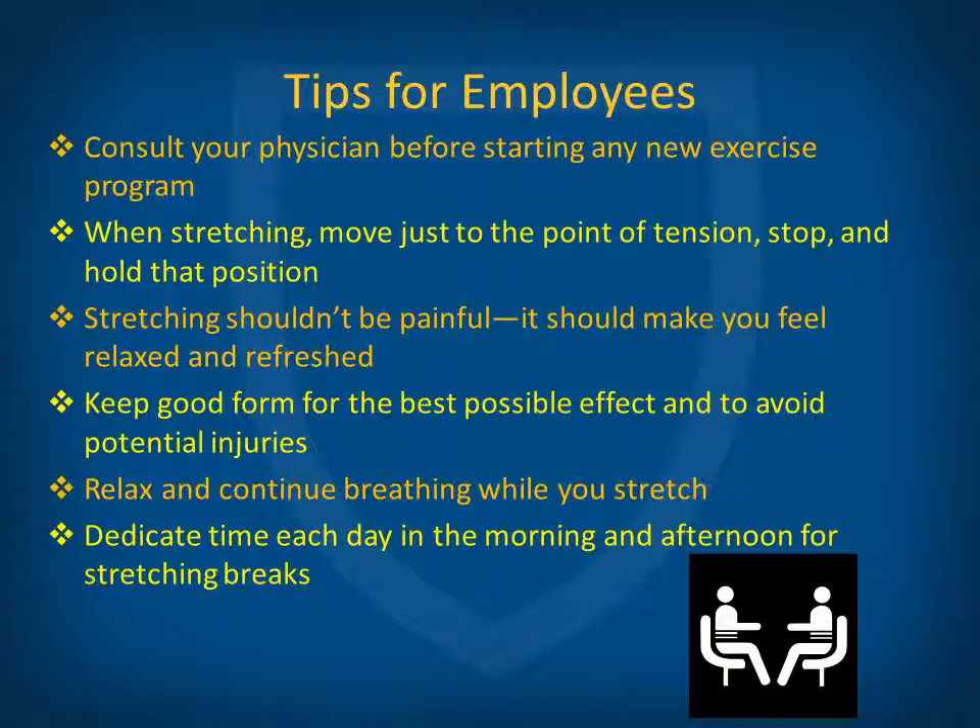Here are some additional tips. First, consult your physician before starting any new exercise program. When holding a stretch, move just to the point of tension, stop, and hold that position — don't force it. Stretching shouldn't be painful; it should make you feel relaxed and refreshed. Keep good form for the best possible effect and to avoid potential injuries. Also, relax and continue breathing while you stretch, and dedicate each day to exercising, including a morning and afternoon stretch break.